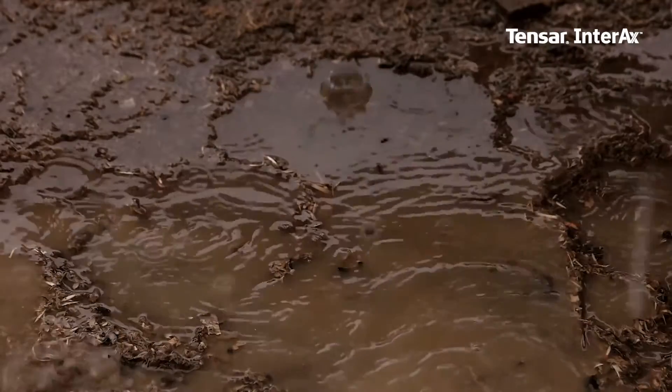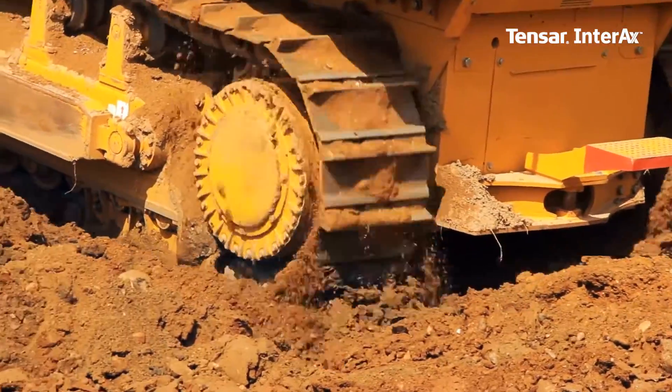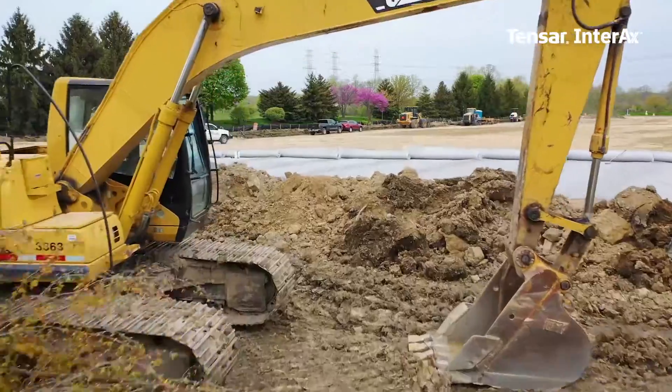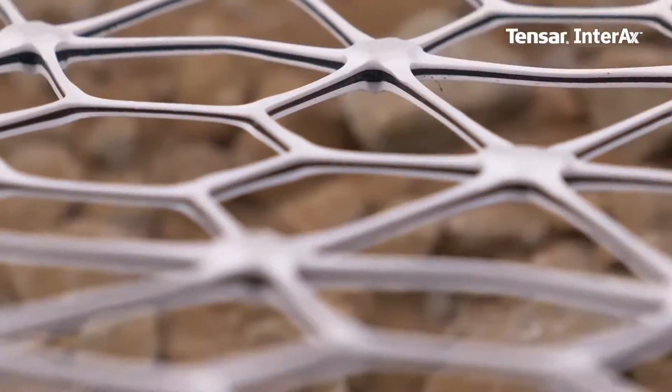Missed deadlines due to site work challenges cause a chain reaction of issues that often lead to headaches on the rest of the job. But you can tell a different story — a story of building with confidence and maximizing project savings without cutting corners.